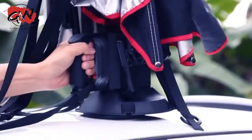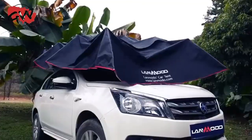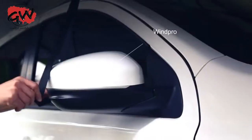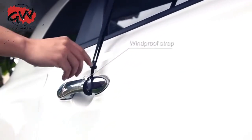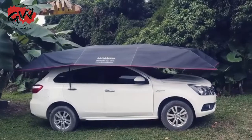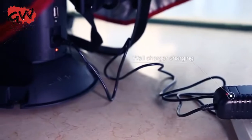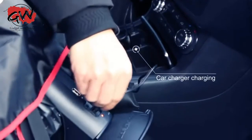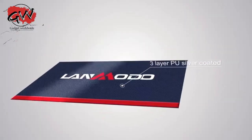With only 30 seconds to set up and 8 seconds to open or close, it's designed with you in mind. One charge and you're ready to go for up to 45 days. With cutting-edge, three-layer, PU silver-coated technology,